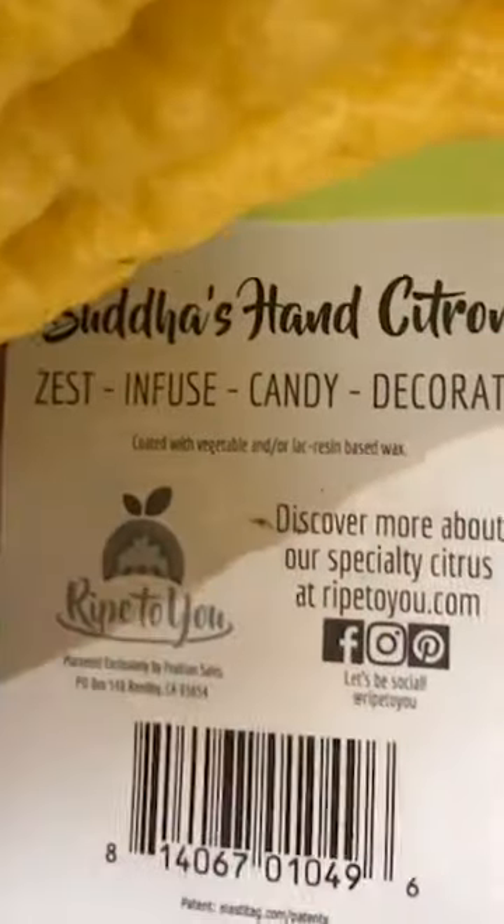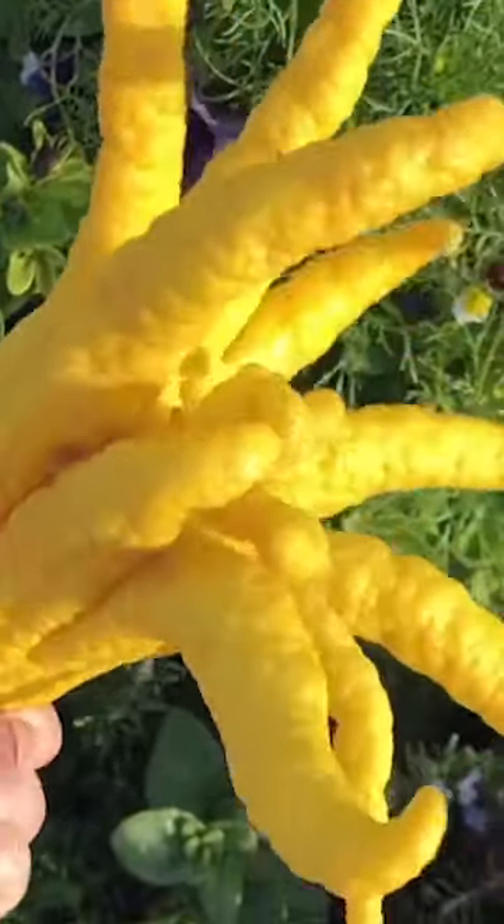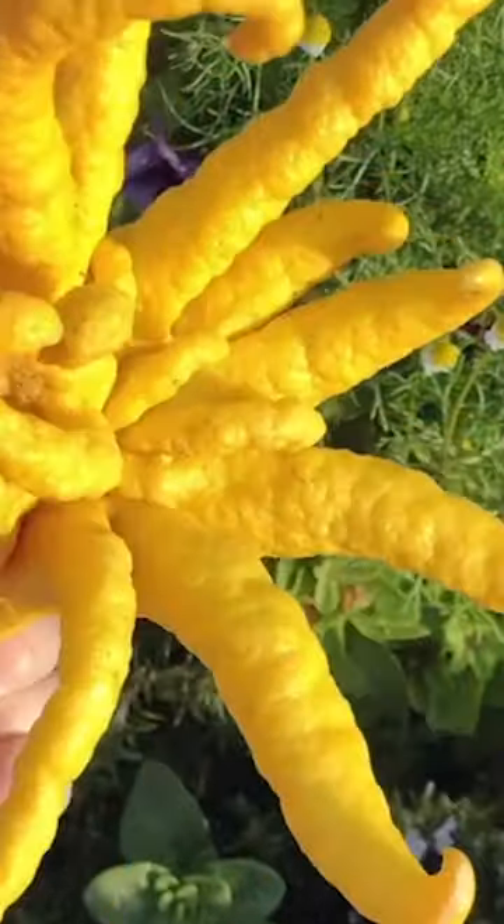Try using it as zest over food dishes. Because it's so fragrant, the fruit is used as perfume and is also used as a religious offering in Buddhist temples.